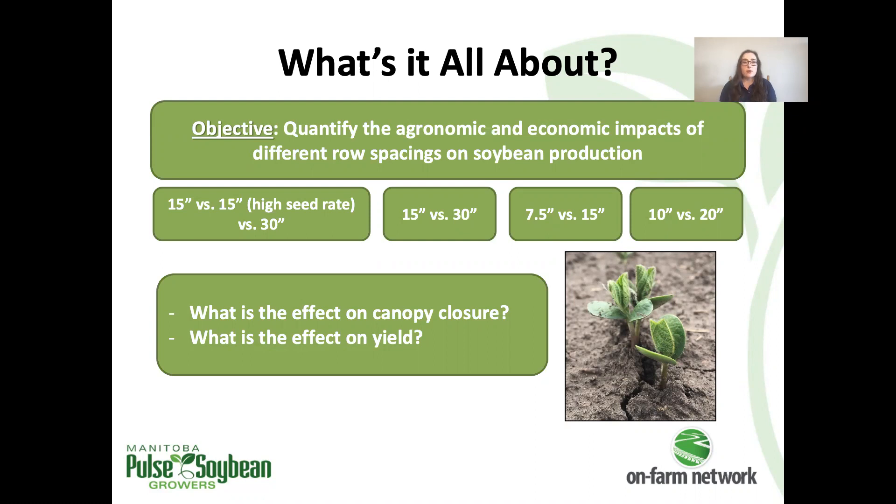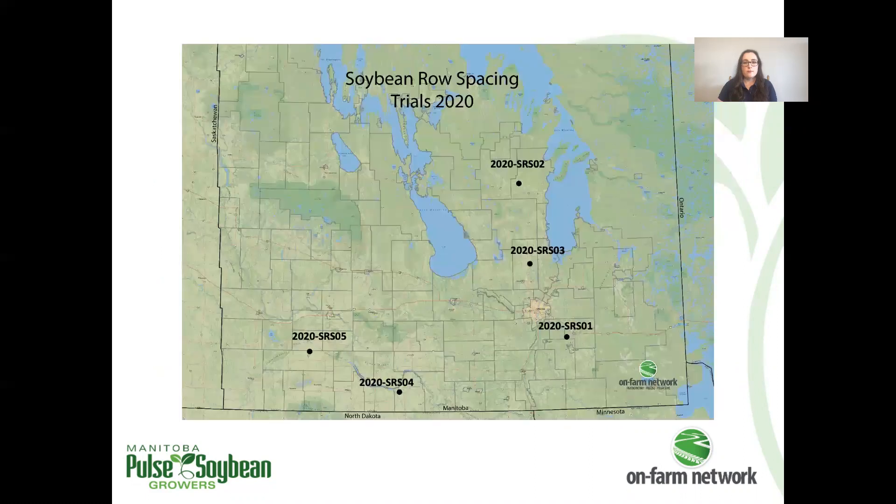We wanted to investigate the effect of row spacing on canopy closure as well as ultimately on yield. This map shows the location of our row spacing trials — we had a total of five this year. In terms of what row spacings were compared for each trial type, we'll go through that when we look at the individual results by trial.